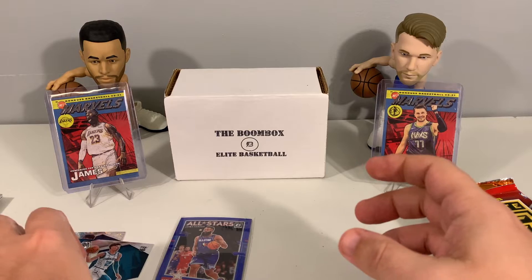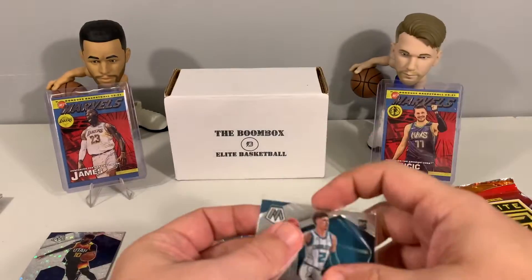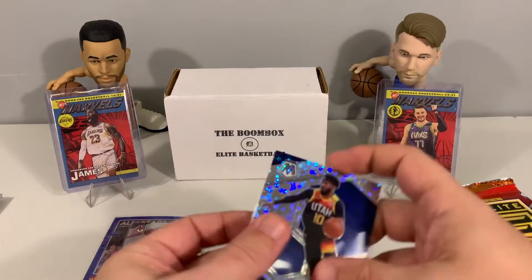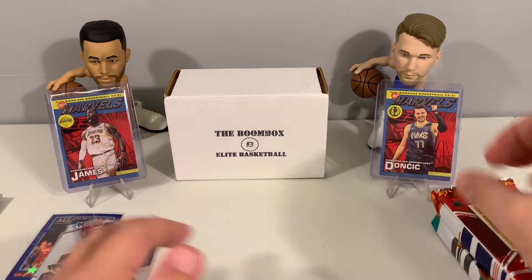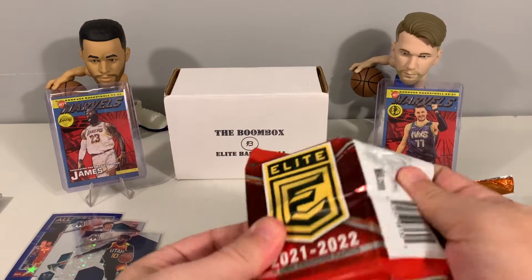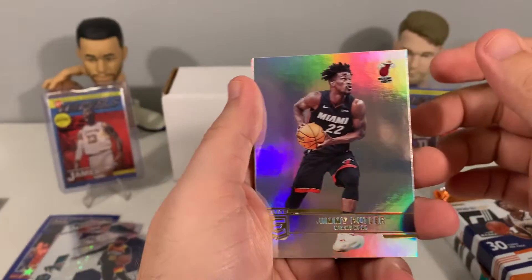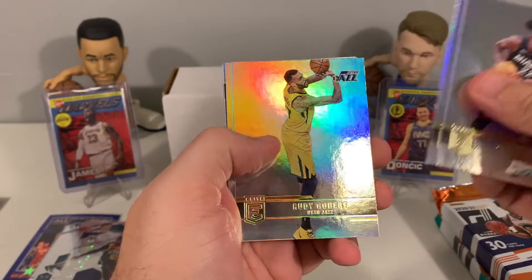We'll do a quick recap at the end with our best cards. Let us know down in the comments what you guys think of this product. If you have any other repack or hobby pack type boxes, let us know and we'll check them out. There have been a couple we've found from viewer comments — Brothers and Cards being one that we hadn't found on our own, and that's a really nice pack program, not really a repack.